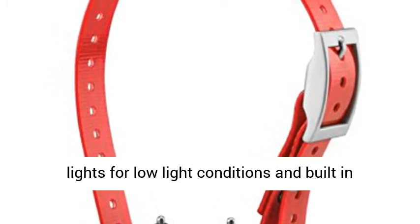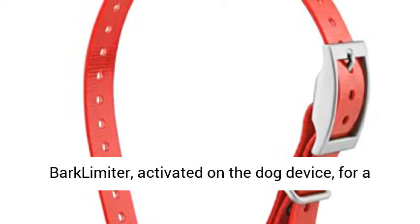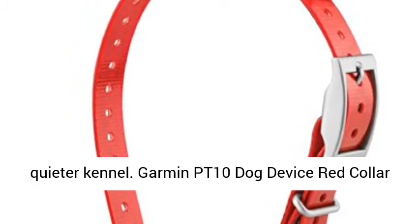Plus remote operated beacon lights for low light conditions and a built-in bark limiter, activated on the dog device, for a quieter kennel.